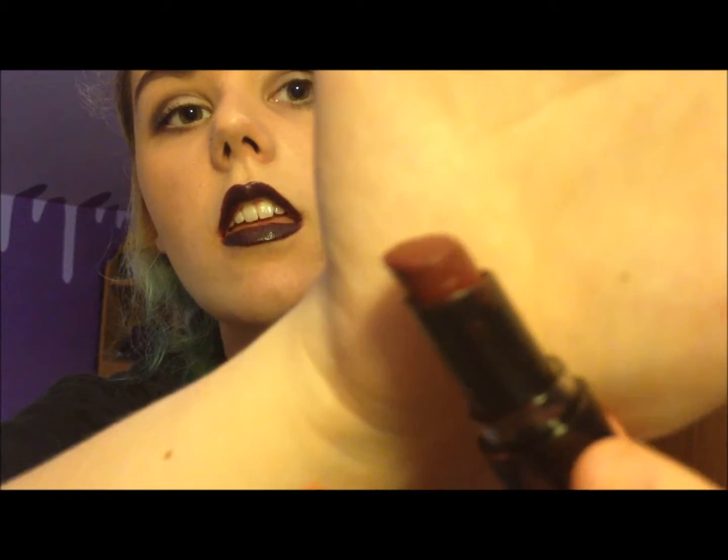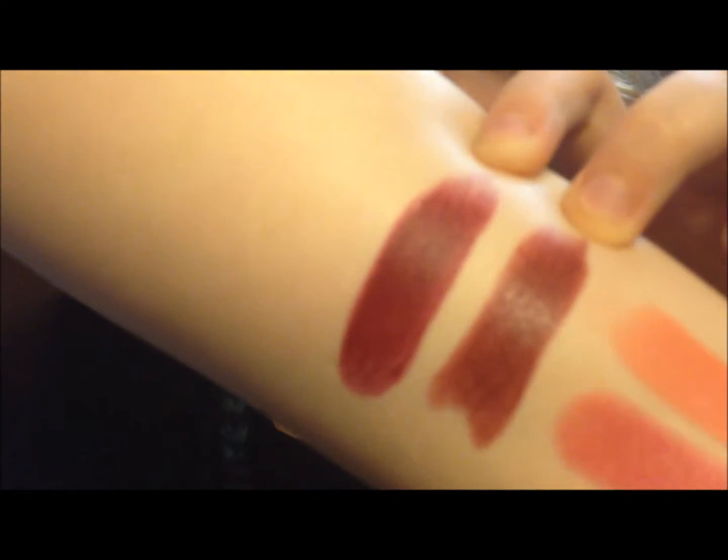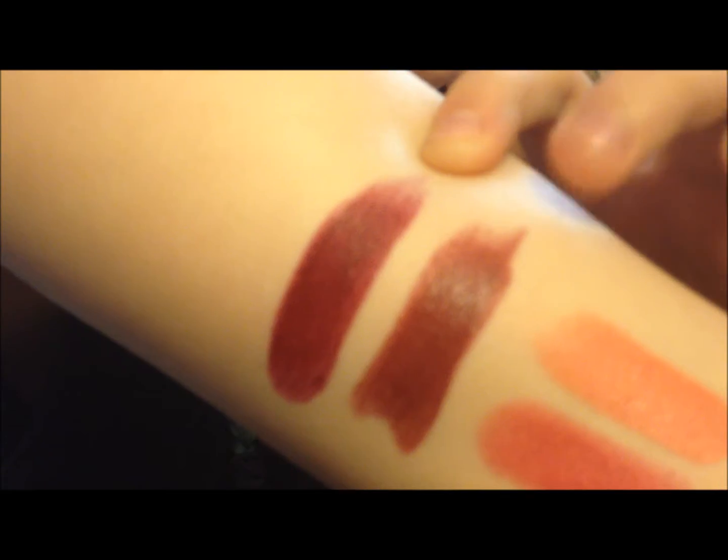The next one is also Wet n' Wild — it's the Megalast line. This one's in Cherry Bomb. It's a nice burgundy, basically the same as the other one, but this one's more pink — more red. The other one's more brown. Cherry Bomb versus Black Orchid: Cherry Bomb is a little more pink, Black Orchid's a little more brown. And this one is matte — not super drying matte, it's still creamy. The formula for the Megalast is really weird but I like it. And it's, again, basically the epitome of fall — a nice burgundy lip.